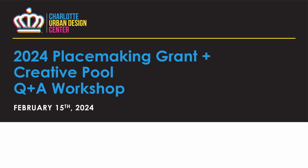Hey there, thank you for joining us for the 2024 Placemaking Grant and Creative Pool Question and Answer Workshop. My name is Kate Cabaza, I'm an Urban Designer and Planning Associate at the City of Charlotte's Urban Design Center, and want to thank you for your time and welcome to this virtual space.